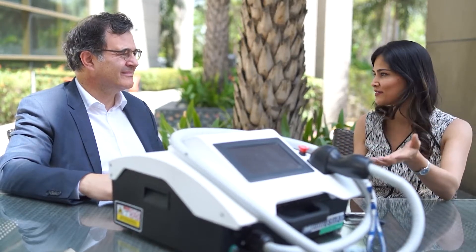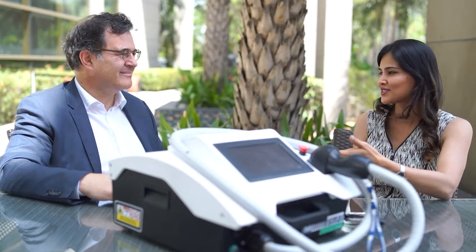We have a lot of machines already for laser hair removal. We are flooded with machines already. We have started from Ruby to today's triple wavelength laser or triple wavelength diode. Now you have quadruple wavelength. So why quadruple wavelength?